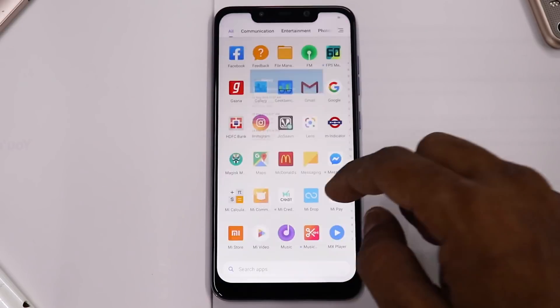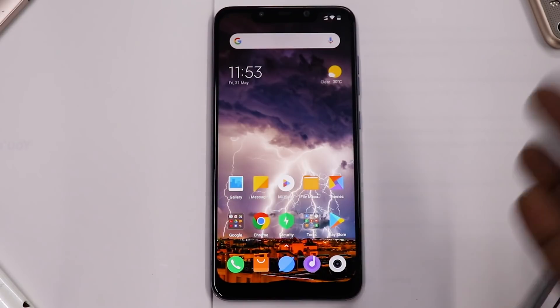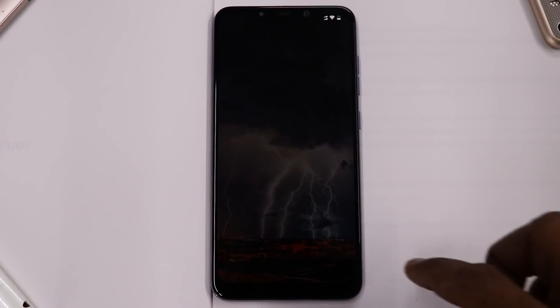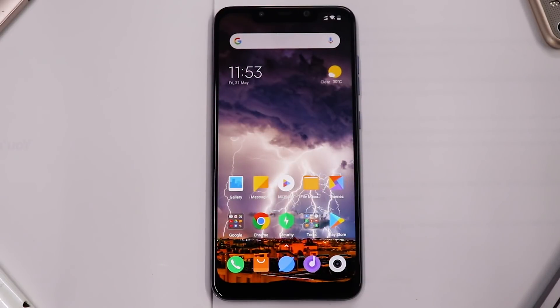From a benchmark standpoint, the last update 9.5.23 gave the highest scores by a significant margin. But benchmark numbers don't really translate into real-world usage — more or less everything works perfectly fine. I've tested PUBG gaming, screen recording, and everything else. It's a thumbs up for this update.